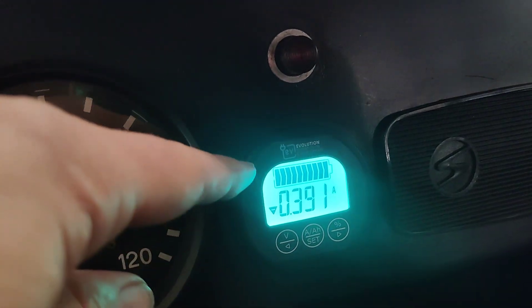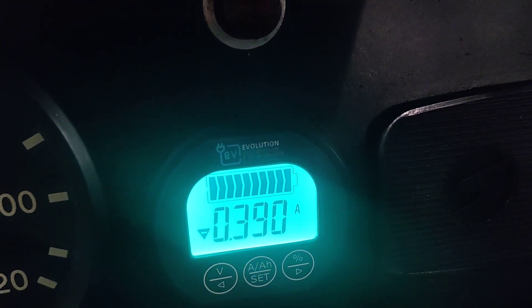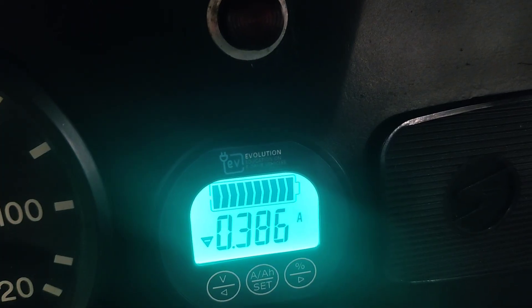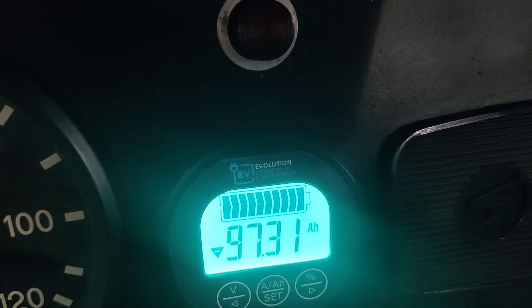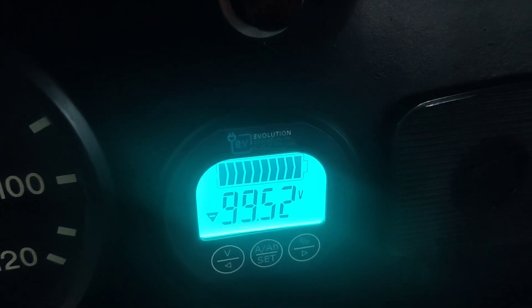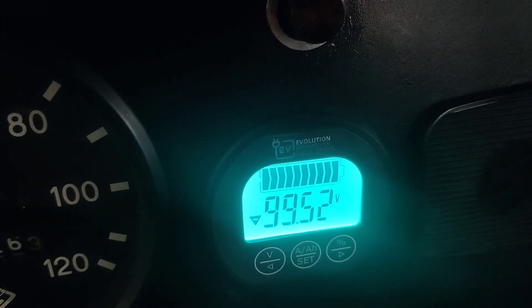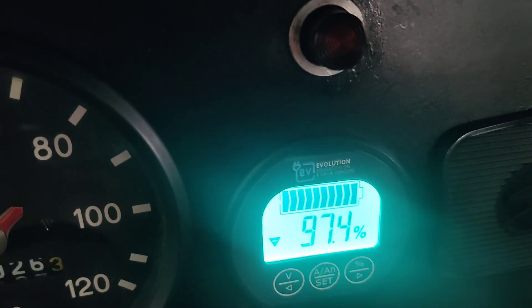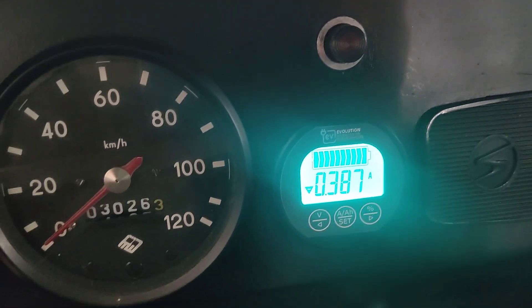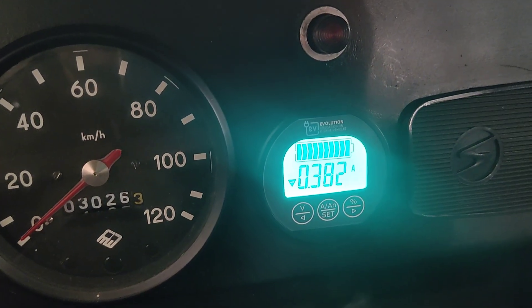Next is the screen we added — the EV Evolution screen for the 96-volt system. You can see current consumption: a minus sign means power is being consumed. In the amp settings you can see amp hours remaining, switch to voltage view, or check battery percentage using the bar lines — each line represents 10%. In our tests we typically reach 240 to 300 amps, which is very high power.